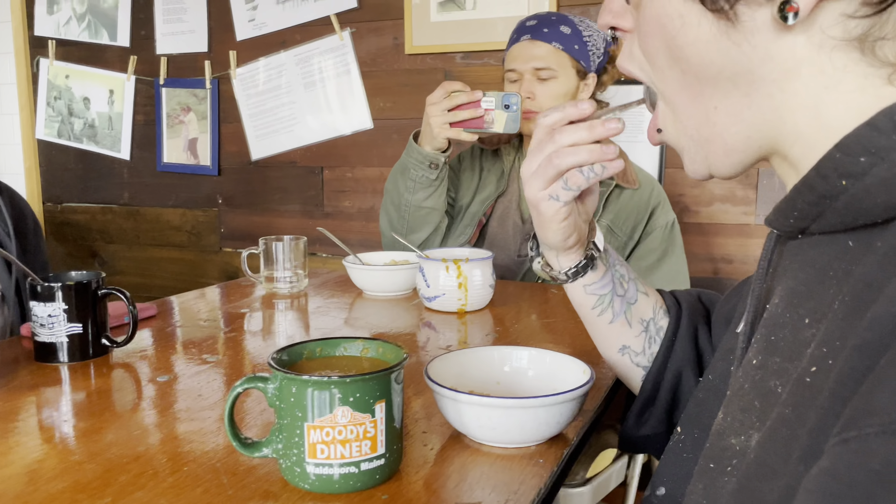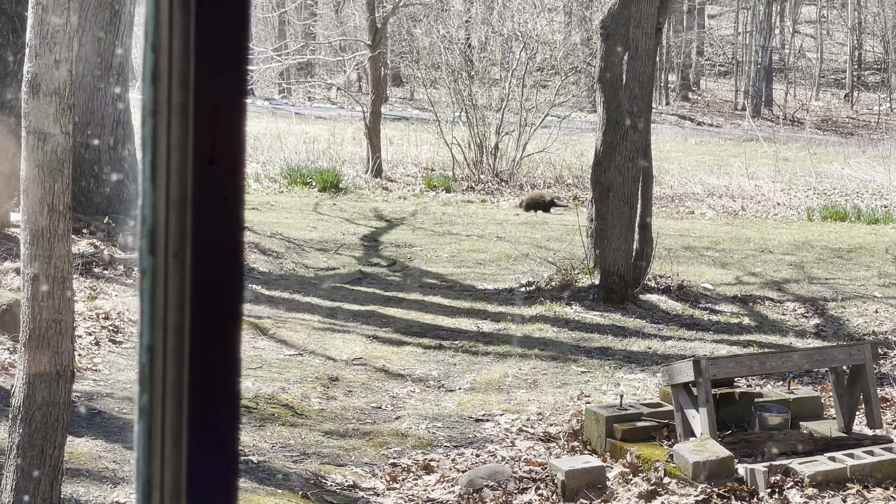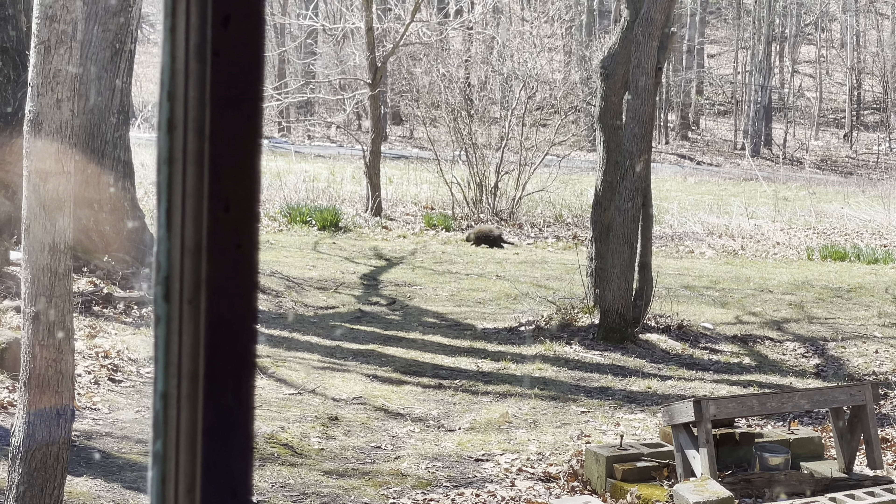After that, we went inside and had lunch. We were even treated to a slice of nature with the rare sighting of a porcupine.